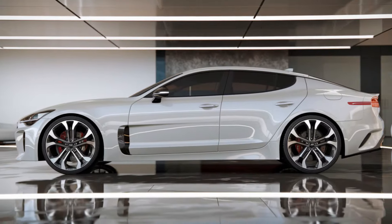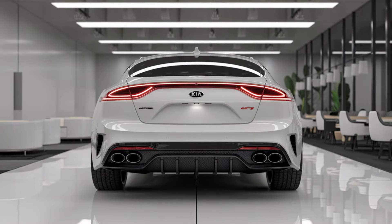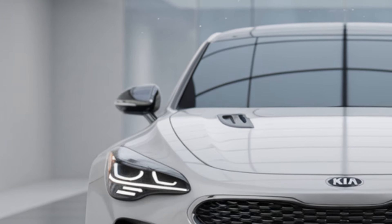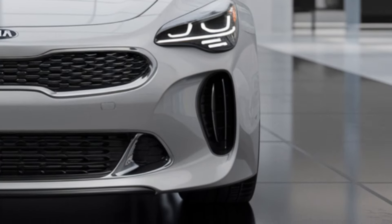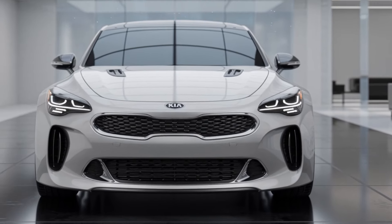As we wrap up this deep dive into the 2025 Kia Stinger, it's clear that this sports sedan will continue to offer a winning combination of luxury, performance, and practicality. Stay tuned to AI Driven Rides for more updates as we get closer to the official release. Be sure to hit the subscribe button and ring the bell for notifications on our next review. Thank you for watching, and we'll see you in the next video.